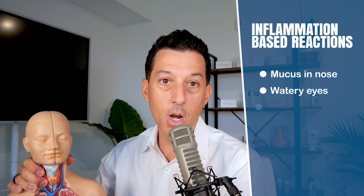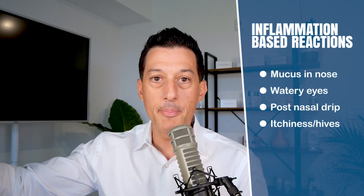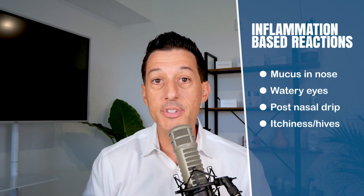This inflammation and these reactions, in certain people, end up as mucus in the nose, mucus in the eyes, watery and runny eyes, post-nasal drip, itchiness, hives, and so on. So there's a clear reaction, and a lot of the time that reaction is stemming from the gut.